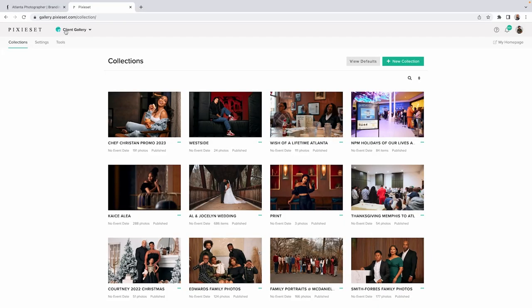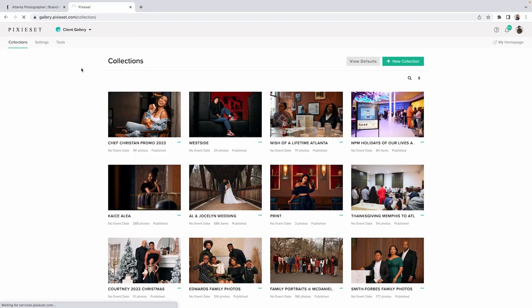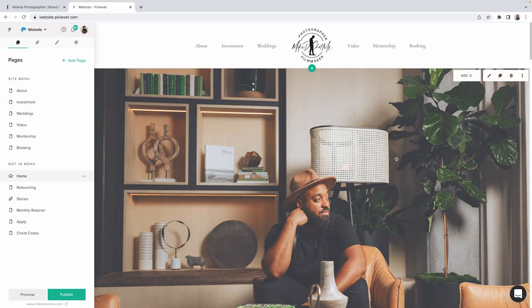As a photographer, I found that PixieSet was the easiest and most practical for me. If you're not familiar with PixieSet, they are primarily used as an online gallery to send clients digital images. It's what I've used since I started my career, and so when I realized that they also had a web builder specifically for photographers, it was a no-brainer for me.